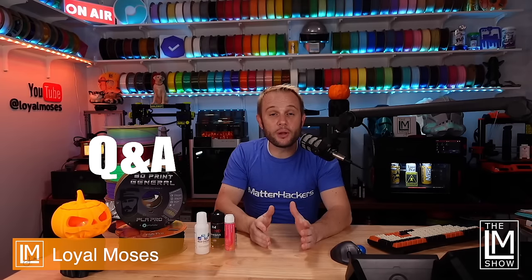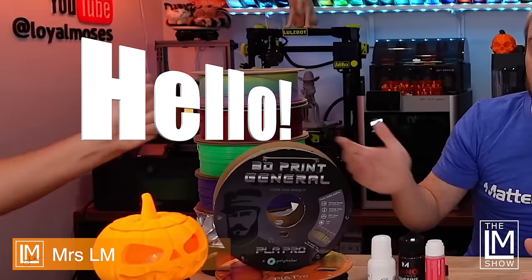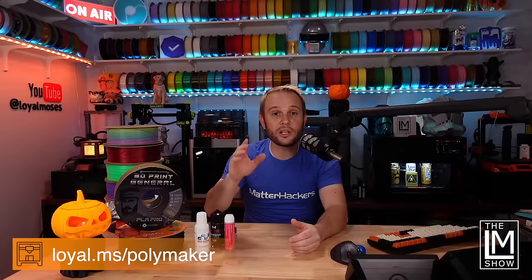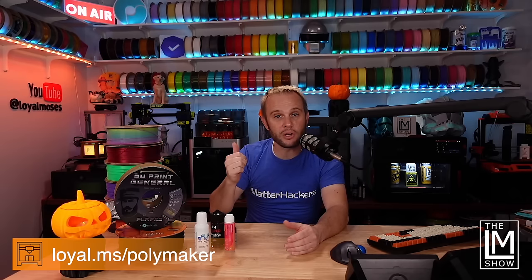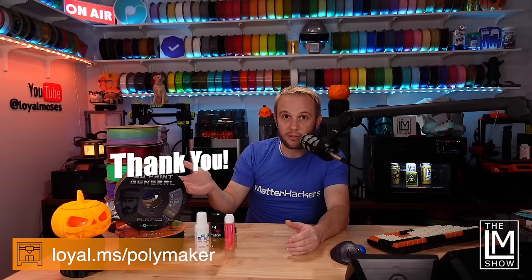Welcome into the studio for a bit of filament questions and answers. Mrs. LM is here, and she has a list of questions from our Twitch and YouTube communities. She's going to ask them, I'm going to answer them, and hopefully it's all going to make us better printers. Today's episode is generously sponsored by Polymaker, the world's largest manufacturer of 3D printing filament. They provide all the filament for our Twitch and YouTube channels, and we are very grateful for it.